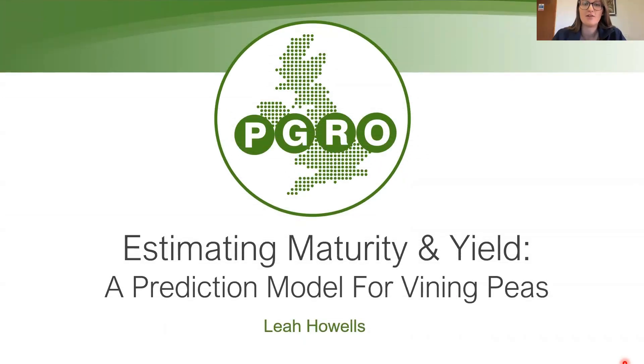Hello, welcome to the PGRO and Syngenta Roadshow. My name is Leah Howells. I'm a data scientist at PGRO, and today I'm going to talk about the project I've been working on for the past three and a half years at PGRO, involving the forecasting of maturity and yield in vining peas.